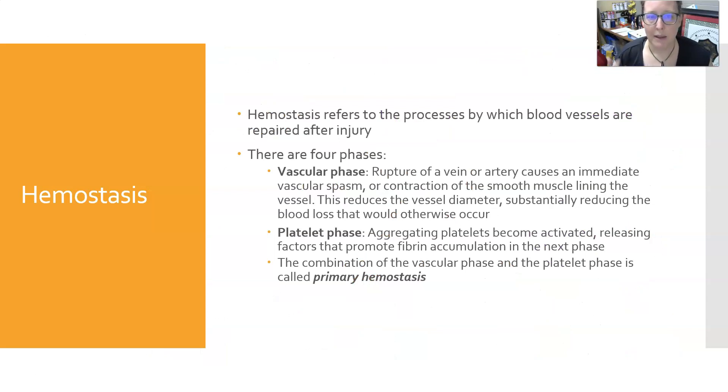Hemostasis — breaking it down, 'stasis' means stop and 'hemo' means blood, so it's the stopping of blood — is the process of clotting and blood vessel repair after injury. There are four phases to hemostasis. The first is the vascular phase: rupture of a vein or artery causes an immediate vascular spasm or contraction of the smooth muscle lining the vessel, which reduces the vessel diameter and substantially reduces blood loss. Next is the platelet phase: aggregating platelets become activated by the damage and start releasing factors that promote fibrin accumulation. The combination of the vascular phase and the platelet phase is called primary hemostasis.